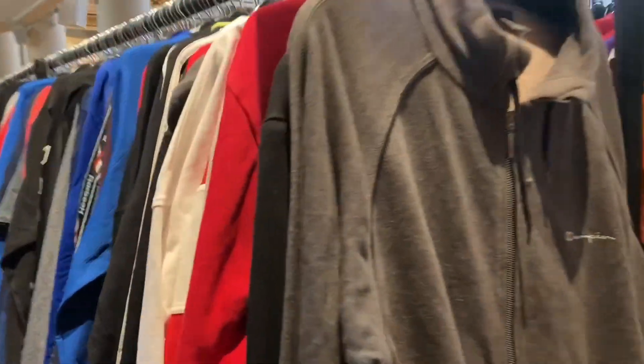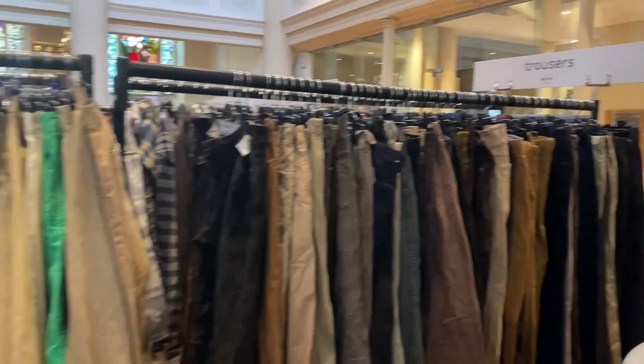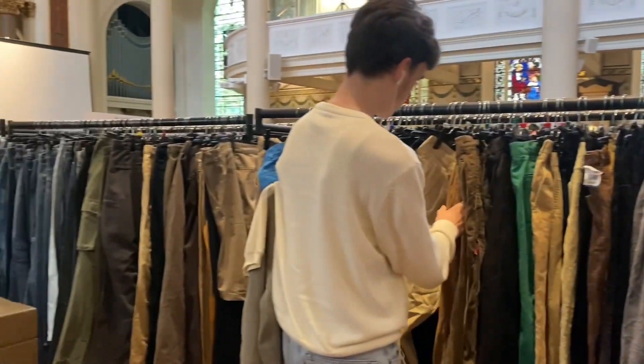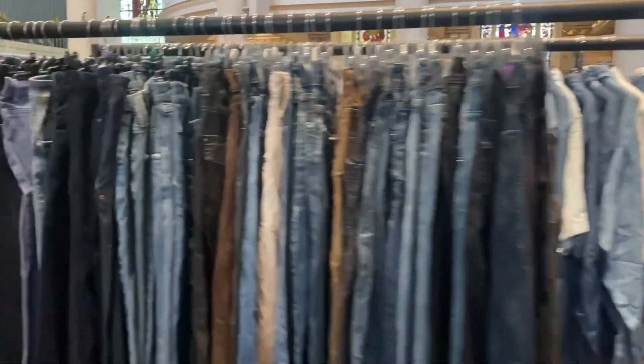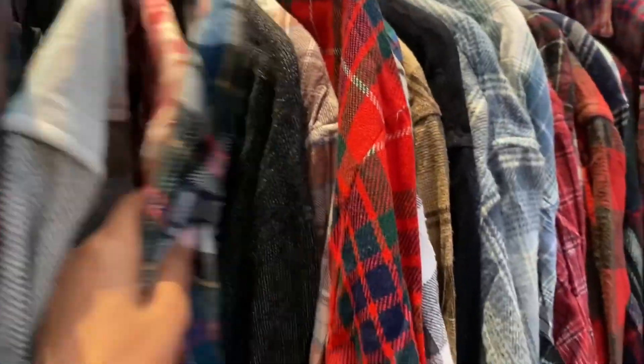Let's start with the guys section. Here you'll find sports jackets, sweatshirts, t-shirts, trousers, denim, pants and jackets, shirts, winter jackets and coats. I saw brands like North Face, Tommy Hilfiger, Diesel, Zara and many more.